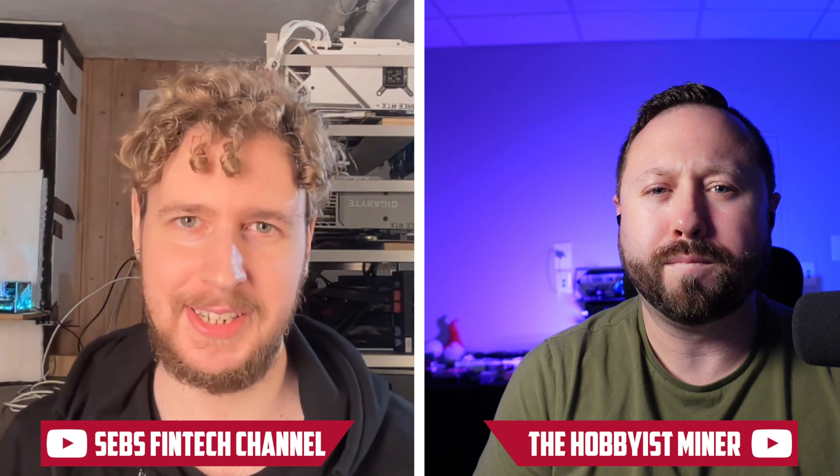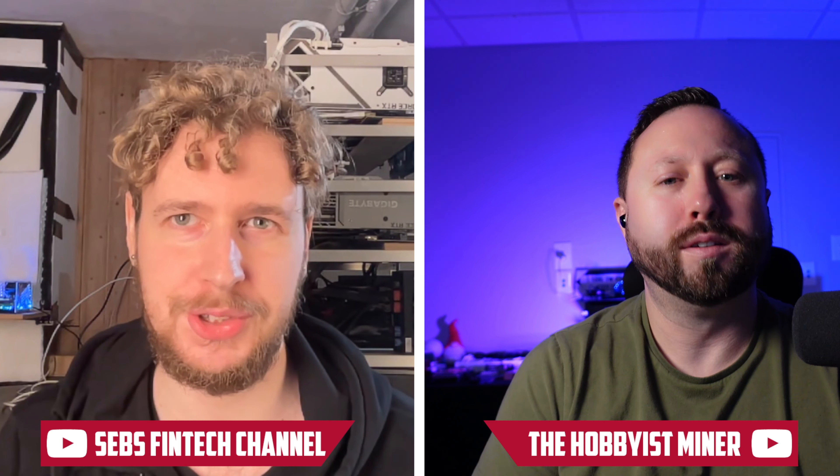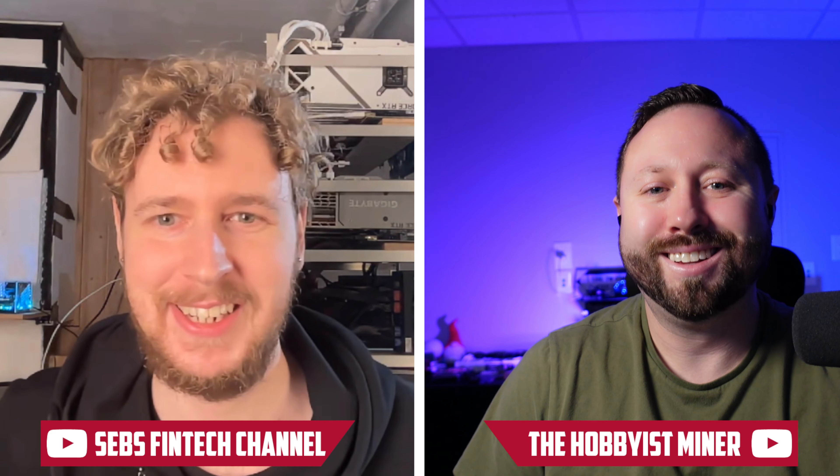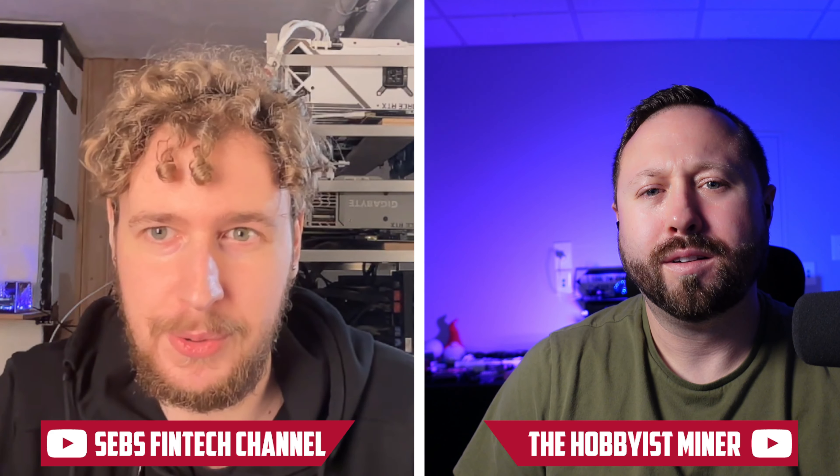The role I want to take here is kind of like that of your viewers, because you have built this very elaborate contraption for your mining operation. I want to step into the shoes of someone looking at that from the outside — the what, why, how, and when of building a crypto mining shed. I have written down a few questions for you, so should we just get right into it? Just dive in, give it to me.